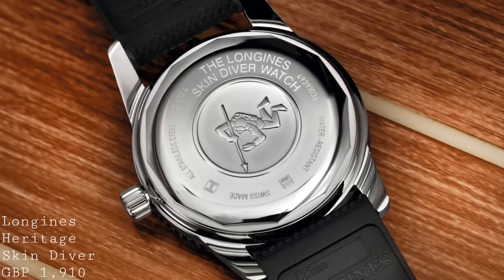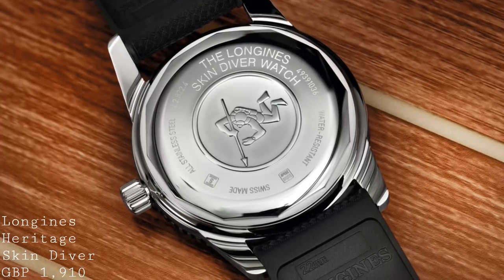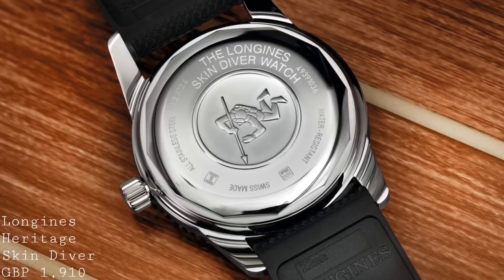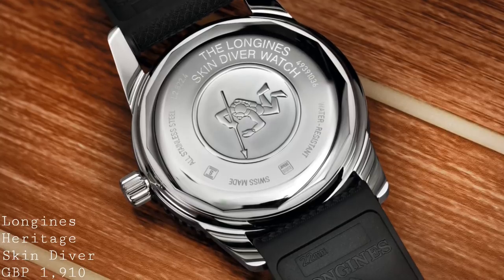This watch, in terms of price, is competing very closely with models from Tudor at £1,910. However, I feel this is a very favourable comparison, because the design of this watch and the details are very much on par, and of course it has that beautiful dial.